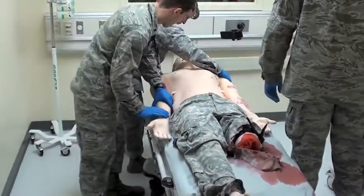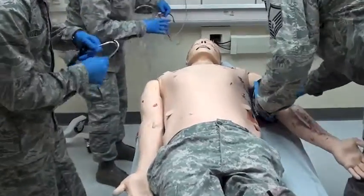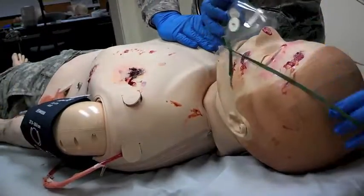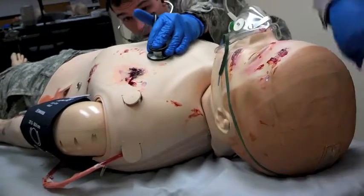Sergeant Jones, are you okay? Let's go ahead and put him on a monitor. Radial pulses are present but weak. When you're done, Sergeant Carl, go ahead and start an IV and draw the labs. Go ahead and put him on some oxygen at 15 liters.